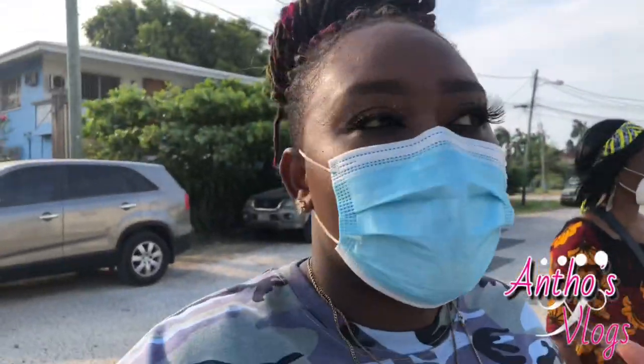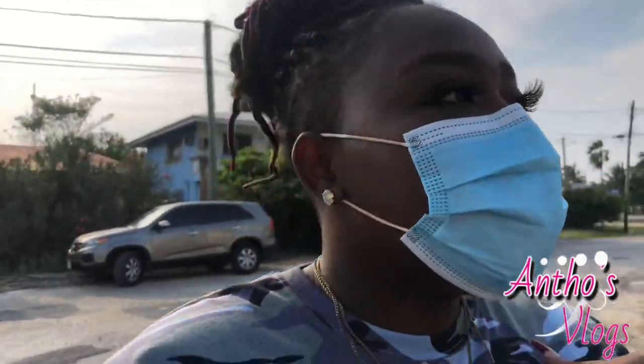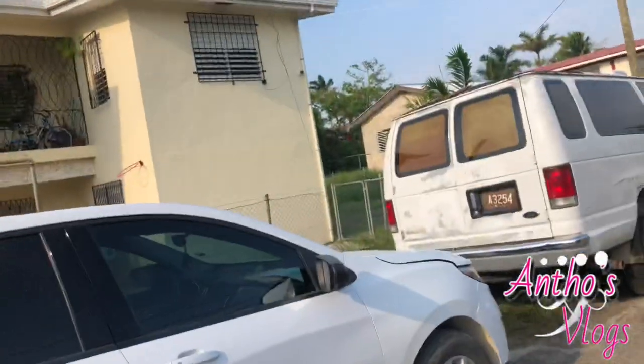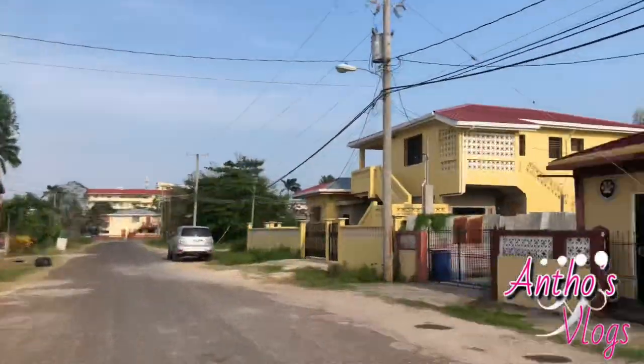I cannot get through one place in one day — this is going to be like a 2 or 3 hour vlog. I cannot do one area in one day at all — it has to be cut into 3, 4, 5, 6 sections. I'm just trying to do as much as I can today. It's not like Grenada where I can just walk and it'll be okay — this is a tiring walk!